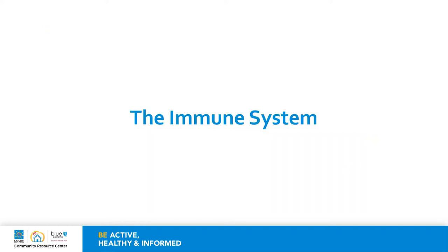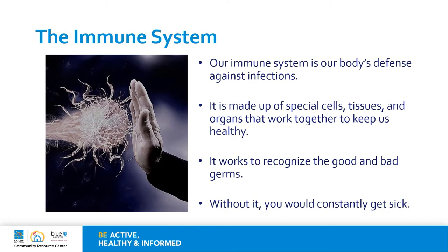Let's begin with the review of the immune system. Our immune system is our body's defense against infections. It is made up of special cells, tissues, and organs that work together to keep us healthy. Every day our bodies come into contact with millions of germs which include bacteria, fungi, and viruses. These germs are so small that they cannot be seen by our eyes but they can become harmful invaders of our bodies. The immune system works to recognize the good and the bad germs, and without it you would constantly get sick.